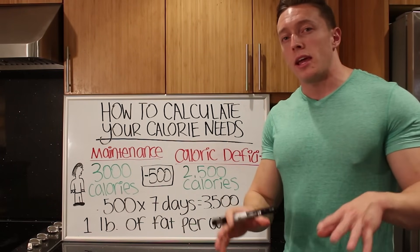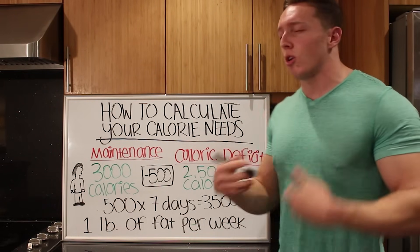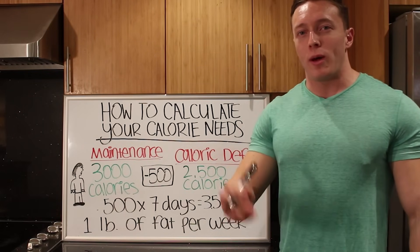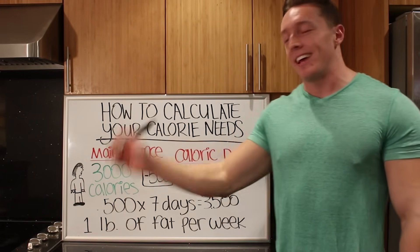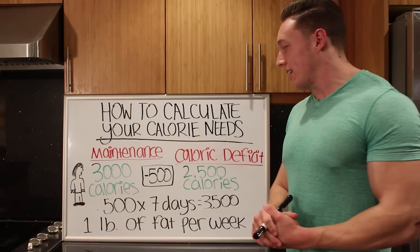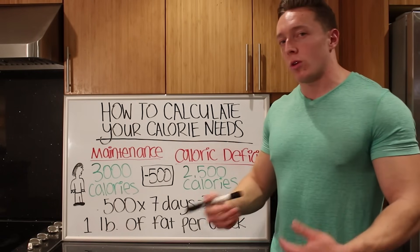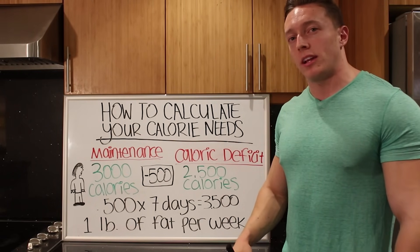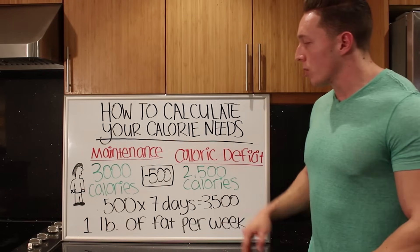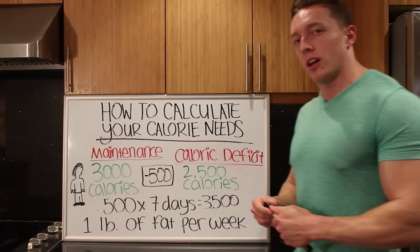Now I want to disclaim here: because of water weight, hormonal issues, sodium and glycogen fluctuations, and other things like that, you're not going to see a perfect one pound off the scale every single week. You won't wake up exactly 0.2 pounds lighter every day until it equals exactly a pound per week — it unfortunately doesn't work that way. However, you can be pretty certain that if your caloric deficit is 500 calories below maintenance, you're losing about a pound of fat. We'll talk more about how to manipulate that if you're not losing at the rate you want.